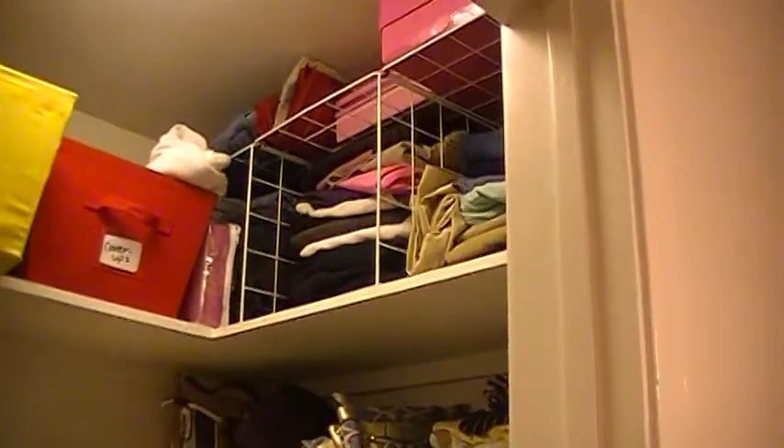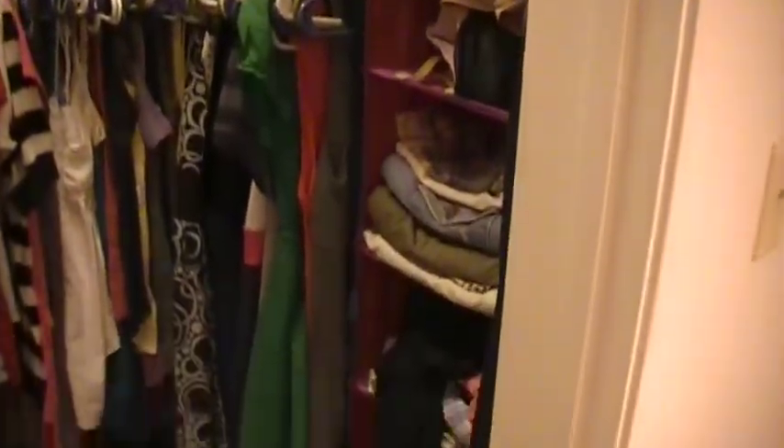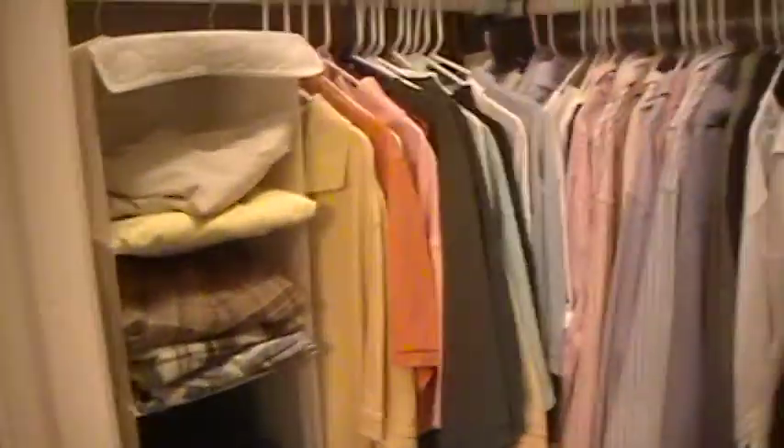Our room. Closet. Closet. Closet. Bathroom. More storage.